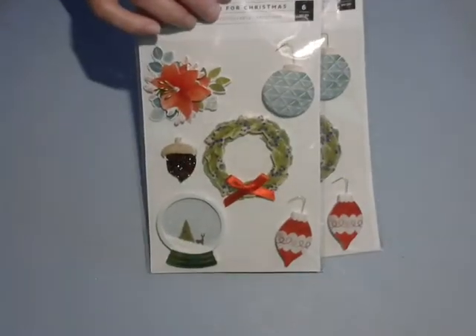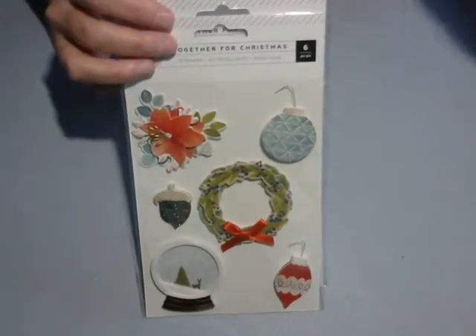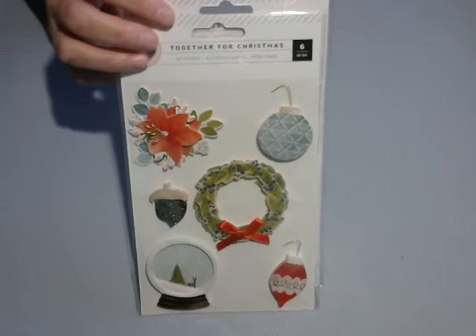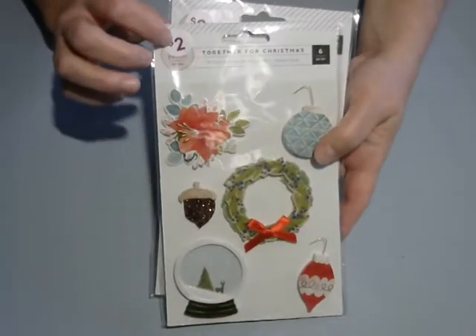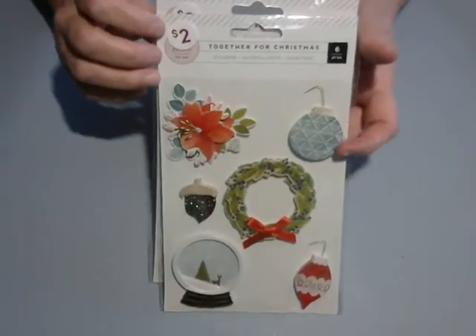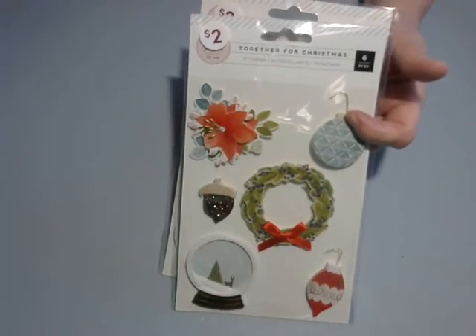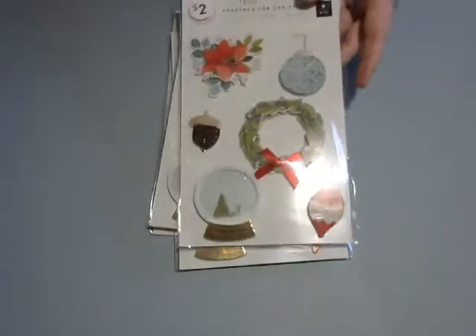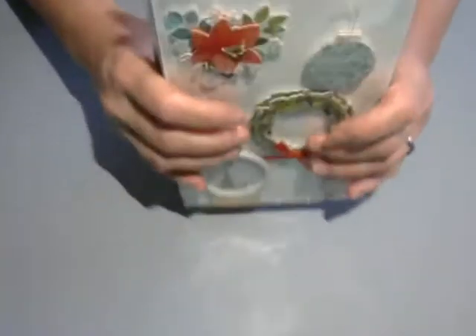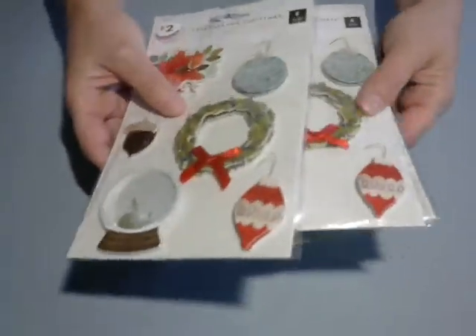When I was ringing myself up — because Pop Shelf does self-checkout, which is a topic for another video — anyway, it rang these up and they weren't on sale. The lady couldn't find the manager, so she said go back and get two more. Two for me, two for Dottie. Some are coming your way, Dottie — that's my daughter, if you're new to the channel.